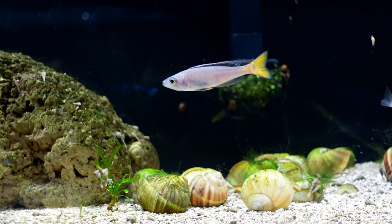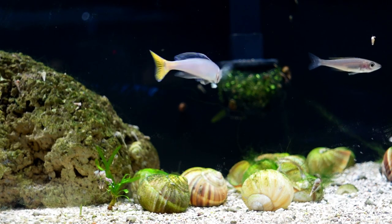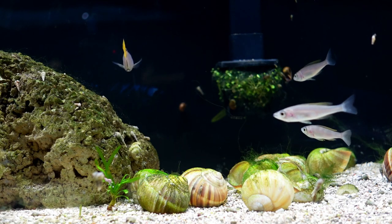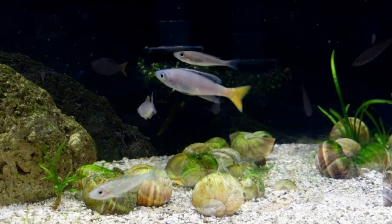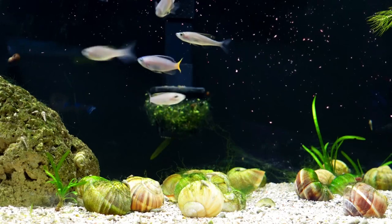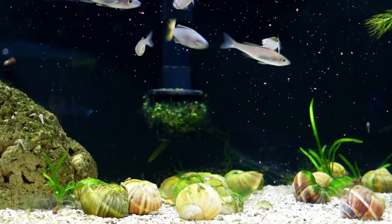The Ciprochromis will take a wide variety of flake, pellet, frozen, and live foods, but you'll need to keep these foods on the smaller side since all Ciprochromis have small throats. Mine really do like live baby brine shrimp, and also the extreme curl flakes, which I purchased from the Aquarium Co-op.